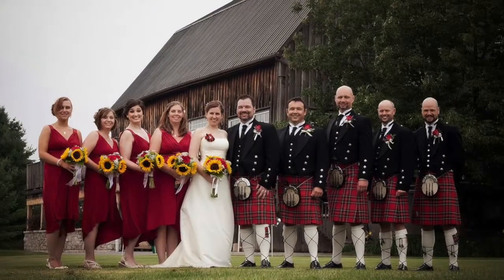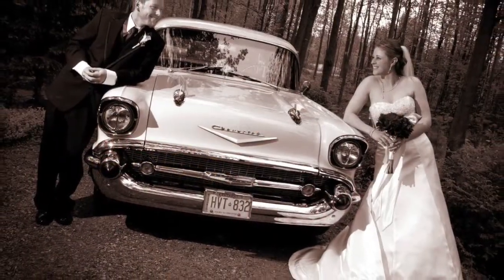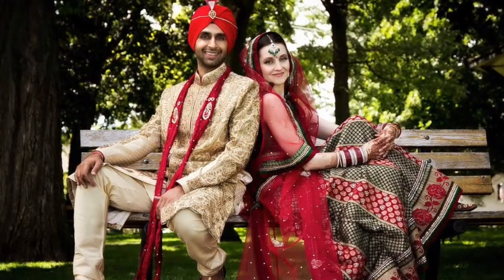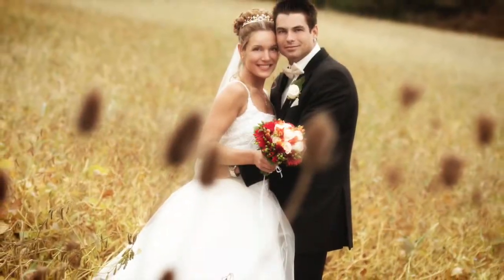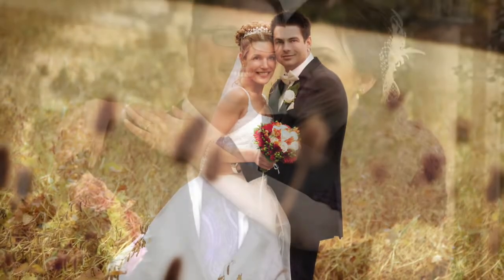Finally, we have the traditional wedding photography style. Think of the word classic here. Traditional wedding photography demands the most out of photographers, who require a lot of experience in posing subjects and adjusting lighting. These kinds of images take time to set up, but in the end, they're well worth the wait.